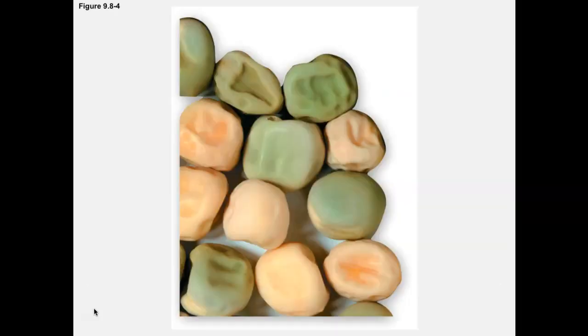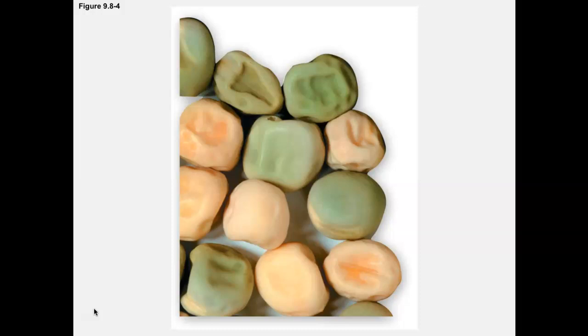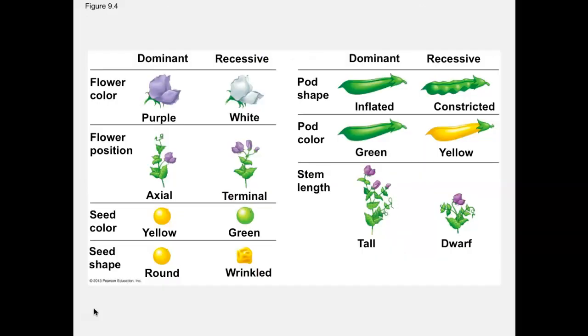What he did was study the pea plant. It's a nice flower, and the flowers make seeds, which bloom into the next flower. It turns out there are traits you can observe: the color of the flower, the position of the flower, the color of the seed, the shape of the seed, the shape of the pod, the pod color, and how tall or short the plant is. All these traits were inherited in a very reproducible ratio that he figured out, so he is known as the father of modern genetics.